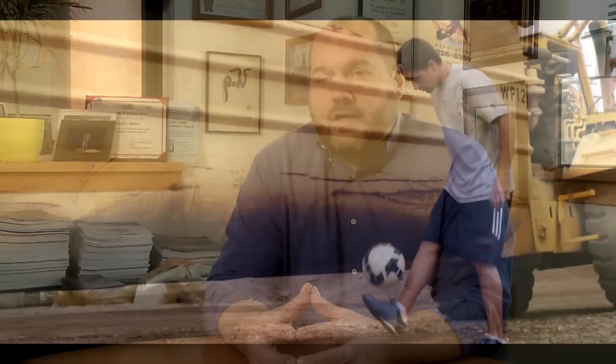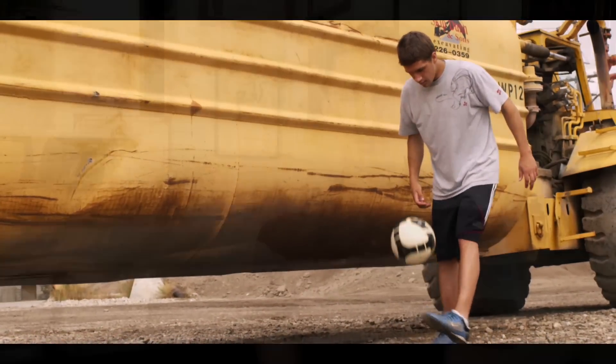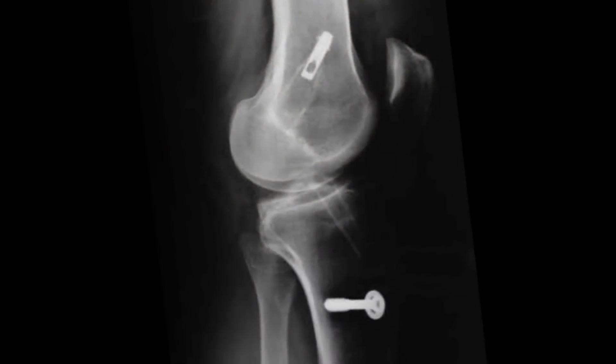I actually played soccer, and in my junior year I blew out my anterior cruciate ligament. I was an athlete in high school, tore an ACL, had to go through painful surgery to repair it and a long recovery period. And I thought, there must be a better way to do this.